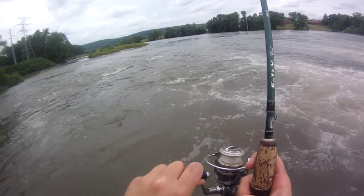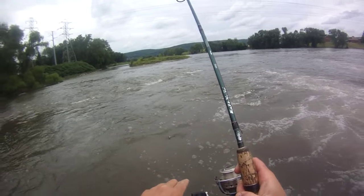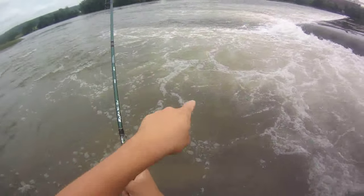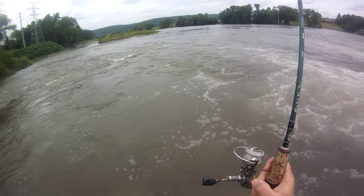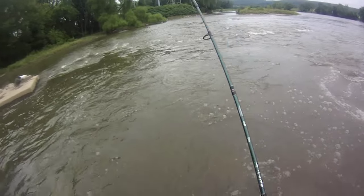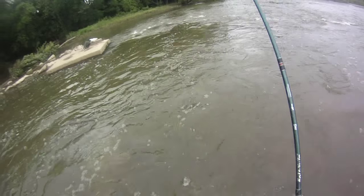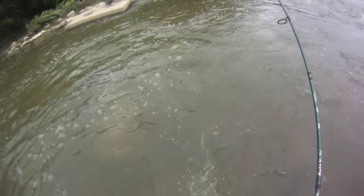There's a fish. Drifting a tube jig — I saw a big bass roll right here, right in front of me. I don't know if he's moving around or what, but... walleye. Figured — not fighting very hard. It's a walleye, right in the shallow end of that pool. That's pretty neat.